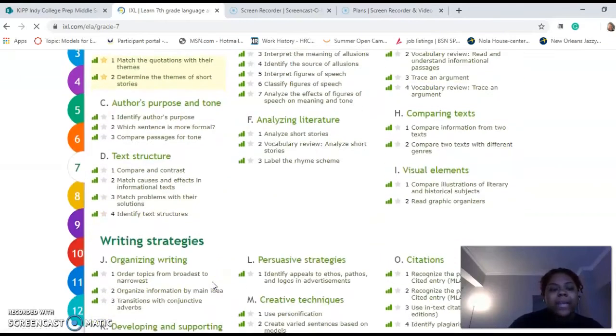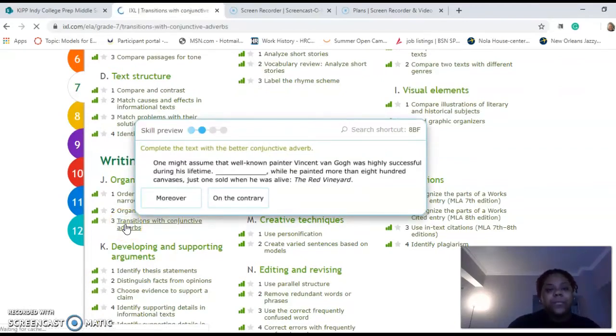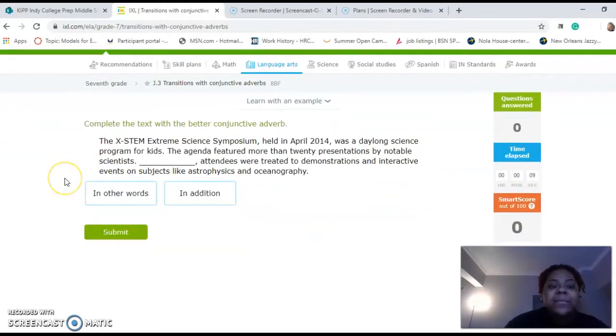We're going to go back again, scroll back down to writing strategies, and then we're going to go to J3, transition with conjunctive adverbs. Complete the text with the better conjunctive adverb. The XSTEM Extreme Science Symposium held in April 2014 was a day-long science program for kids. The agenda featured more than 20 presentations by notable scientists. Blank — attendees were treated to demonstrations and interactive events on subjects like astrophysics and oceanography.